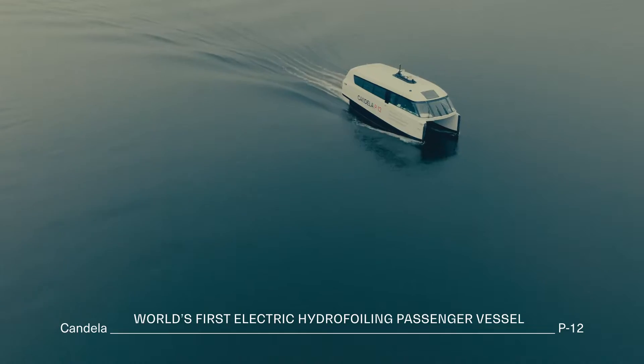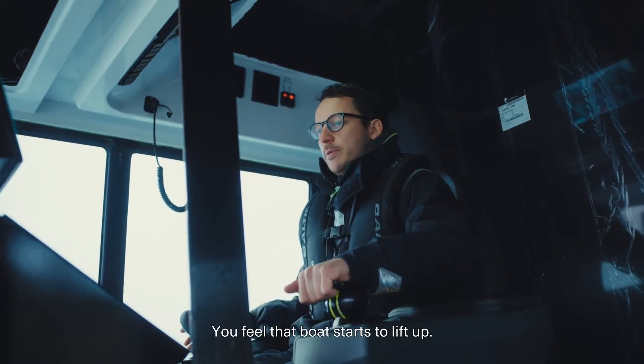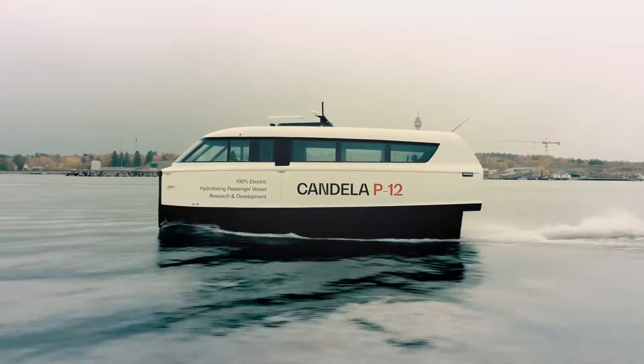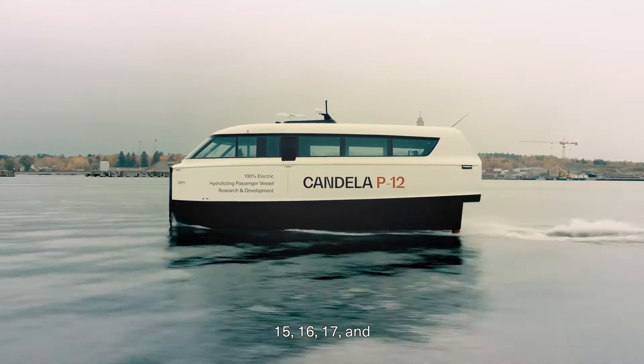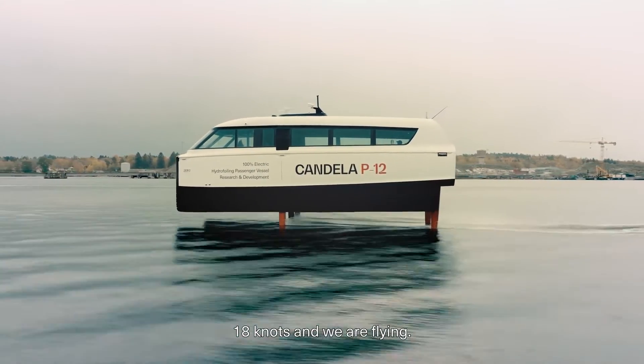Now we go 9 knots, you feel the boat starts to lift up — 15, 16, 17 and 18 knots and we're flying.